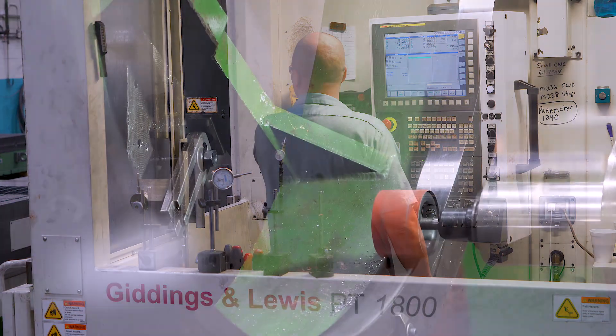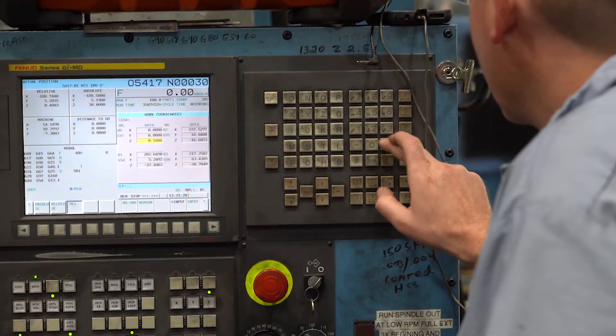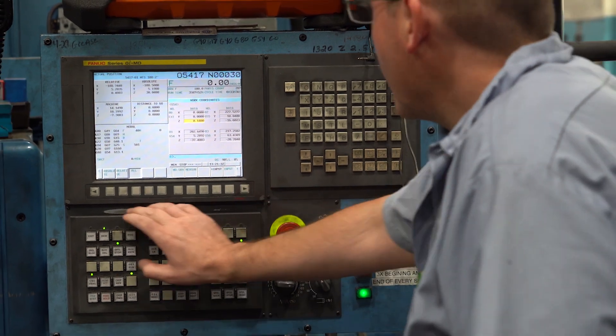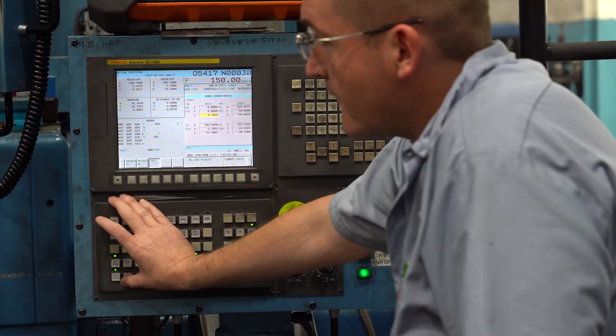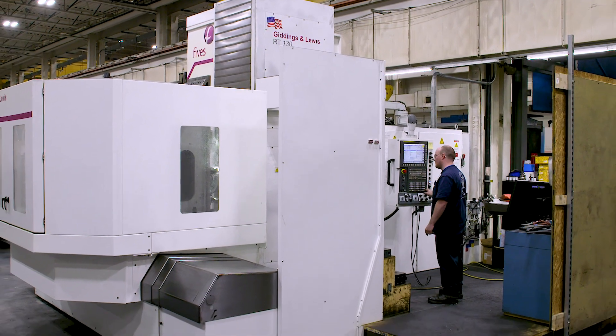We are a FANUC authorized integrator and a big part of our business is actually going out and retrofitting. It's been a great partnership with FANUC. They have a real trust in FANUC, and that helps us have a trust in FANUC. We've grown and worked together on a number of things, such as this control, to help this machine be more useful for low quantity parts.